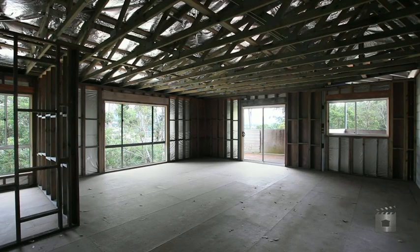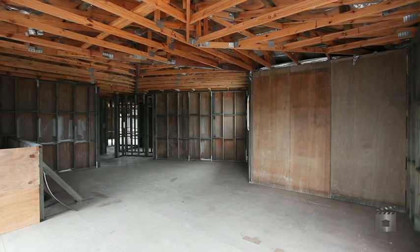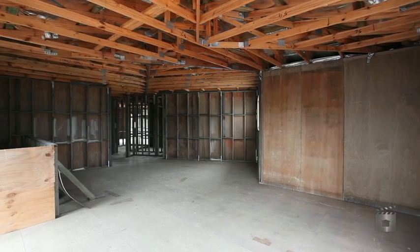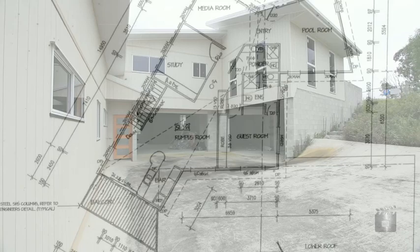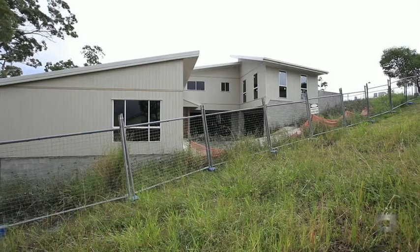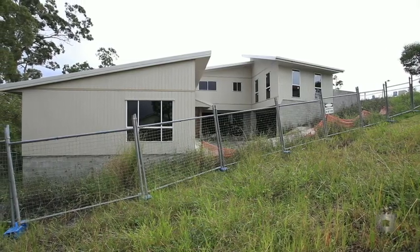Featuring seven bedrooms, five bathrooms, five car accommodation plus room for a boat, and full builders plans available. Don't miss out on this opportunity to finish off what someone else started and reap all the profits.